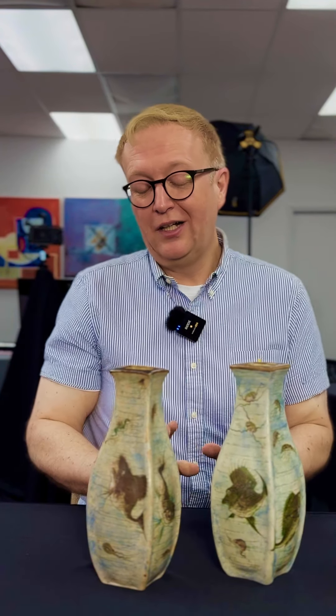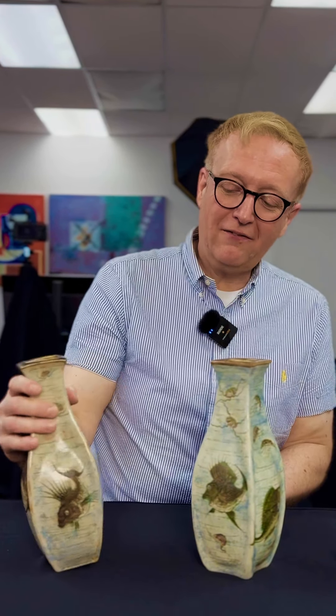Martin Brothers of course were most famed for creating this type of unusual grotesque ware in the late 19th century, and collectors today absolutely adore collecting the variations and varieties that can be found.